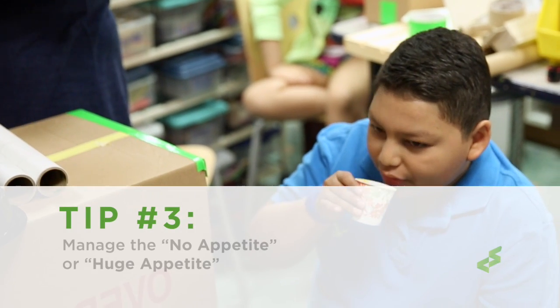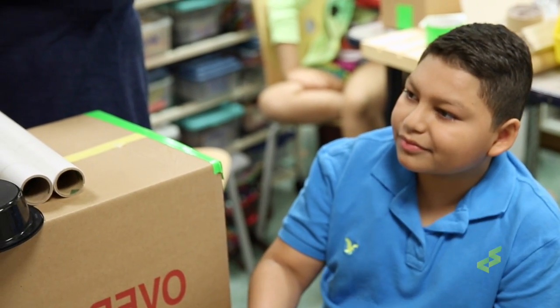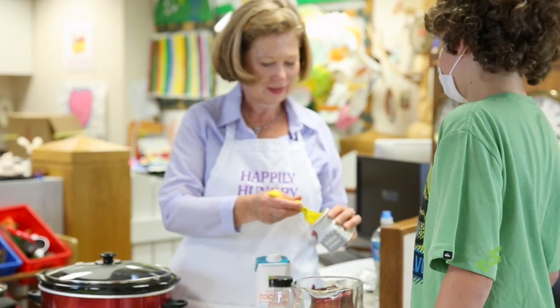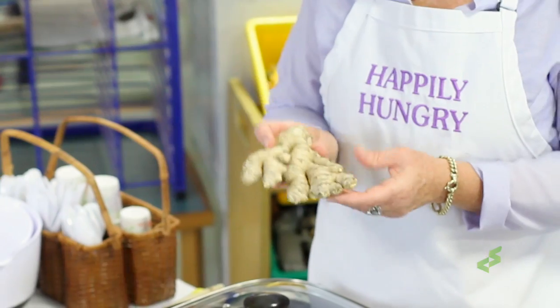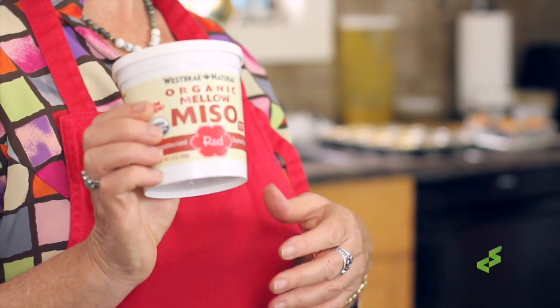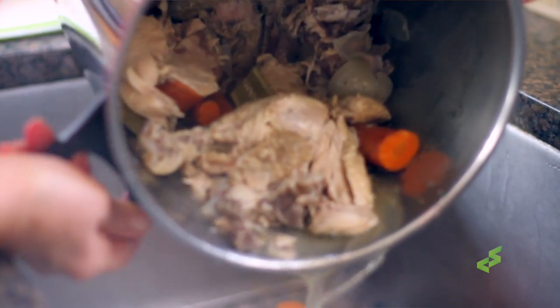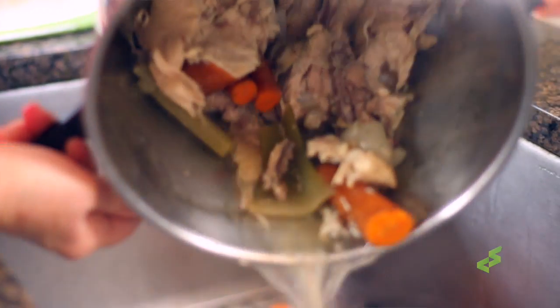Tip three: manage the no appetite or huge appetite. With the loss of appetite, you can manage that with some really great spices like cinnamon and hot pepper flakes, which can stimulate an appetite, as well as ginger. With a huge appetite, you need to look at managing the salt cravings. Things like miso can really satisfy that salt craving — it's a wonderful addition to homemade chicken broth, it's a natural fermentation, so it's got a lot of good probiotic benefits.